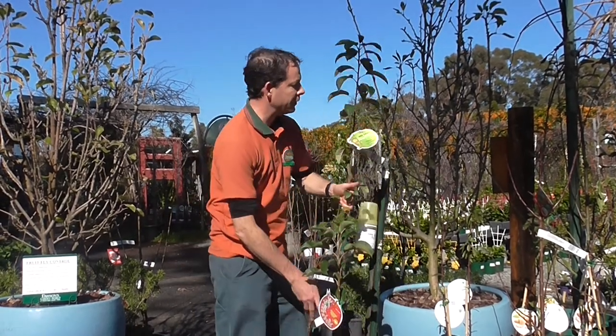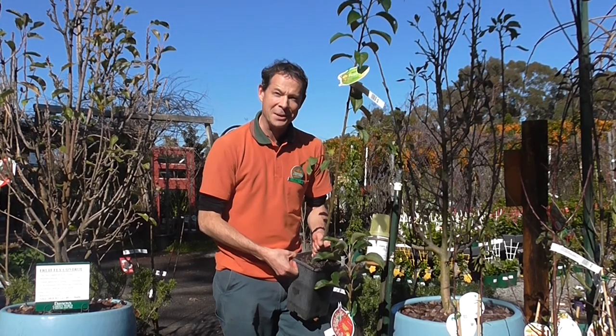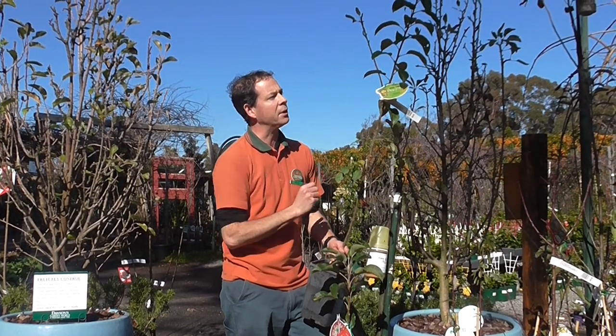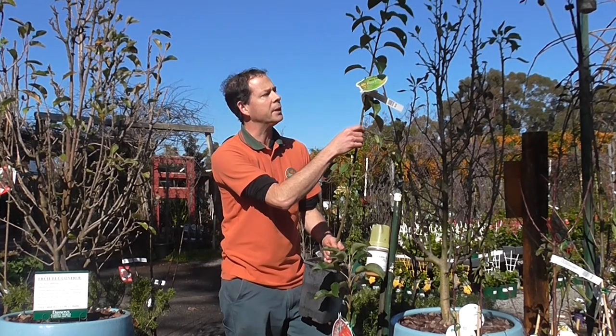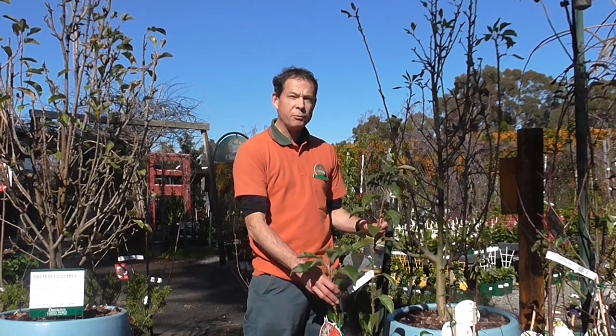Apples do require pollination, and with Pinker Bell the best pollinator is this dwarf fruit tree called Leprechaun, which is basically a dwarf form of the famous Granny Smith apple. That pair — Pinker Bell and Leprechaun — is really a match made in heaven; they pollinate each other beautifully. You'll have a lovely green Granny Smith-style apple and beautiful pink-skinned Pink Lady-style apples. You can grow them in a large tub or wine barrel, or plant them along a fence as close as two meters apart.